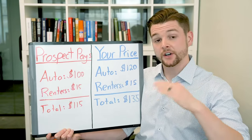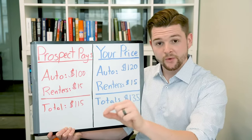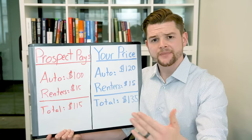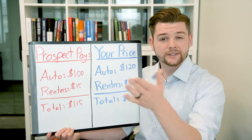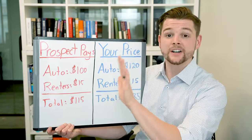Instead, what you should have done earlier in the call is separated yourself from whatever company they're with right now, and explained how the coverage that you're giving them is different and better than what they currently have with their company. That's something that should have been done earlier in the call.